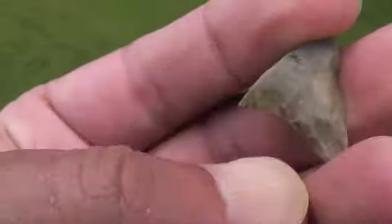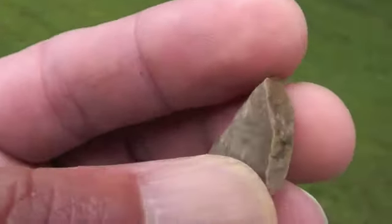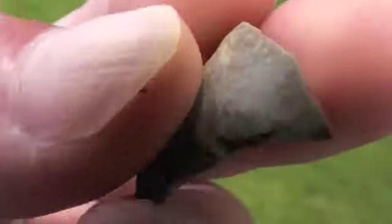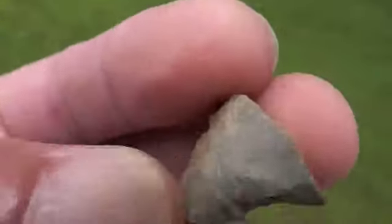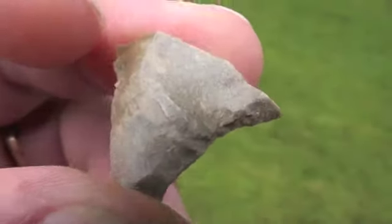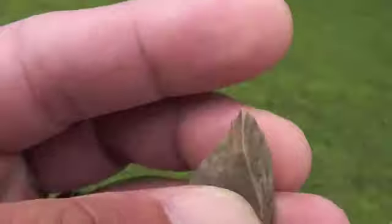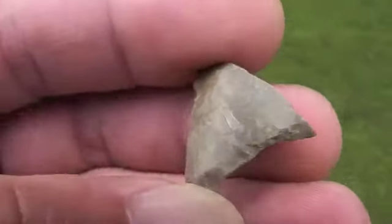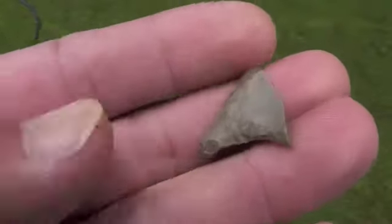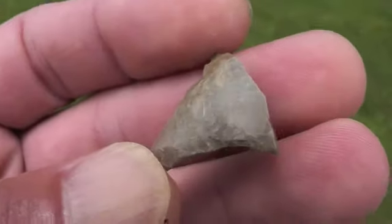See that little flute channel right there? There's one on this side too. Anyway, that's all there is of it obviously, but I believe it was a paleo piece — possibly a Clovis, small Clovis.